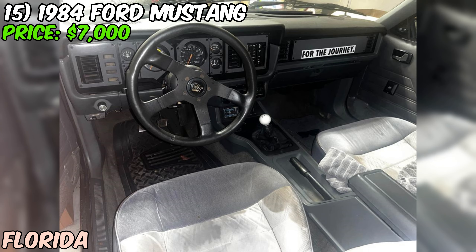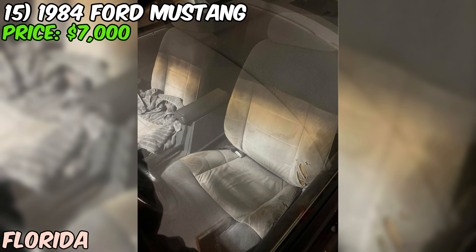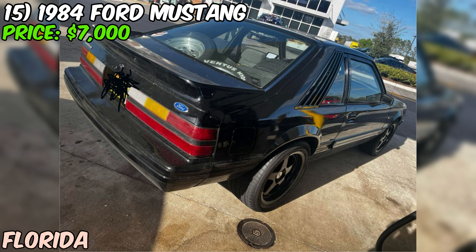The seller is asking $7,000 with a clean title and is not interested in trades. Overall, this 1984 Ford Mustang could be a great purchase for someone looking for a classic muscle car with a modified engine and the engaging experience of a manual transmission. Just be sure to factor in any potential restoration or repair costs when considering the $7,000 asking price.